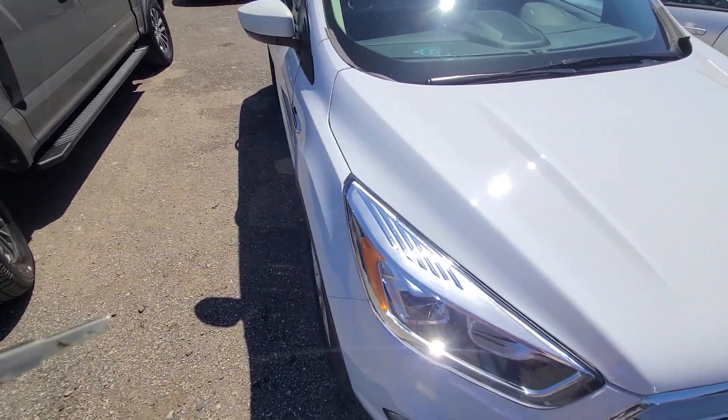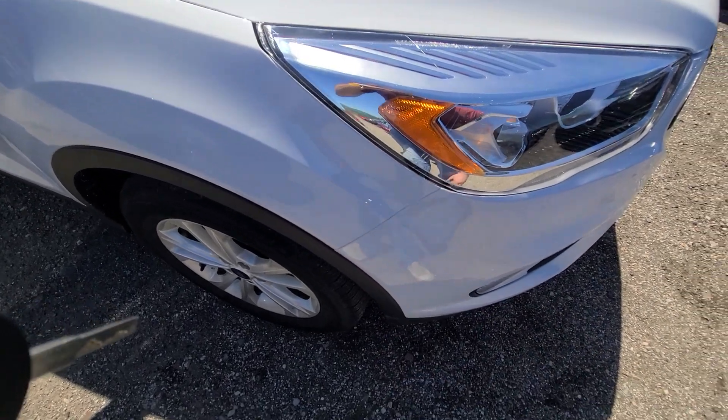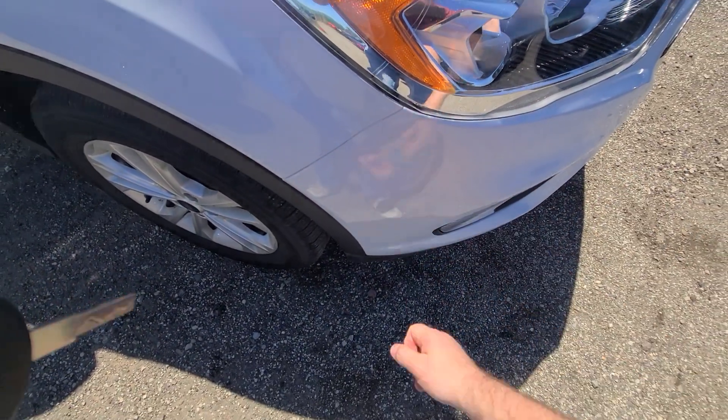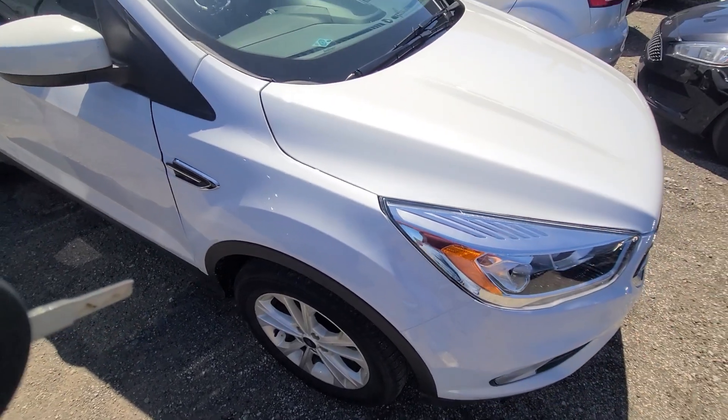We bought this vehicle from the insurance company with right side damage, specifically right here. We ended up replacing the plastic bumper cover, headlight, fender, and the hood — that was it. No airbag deployment.